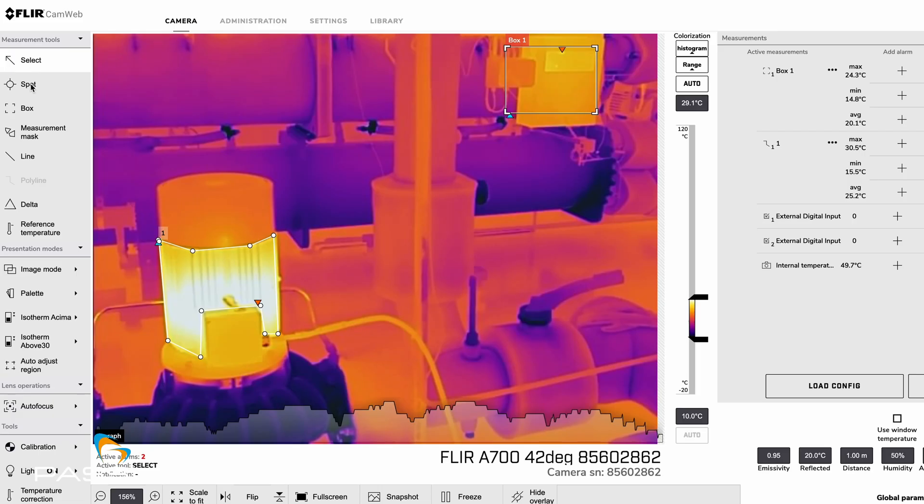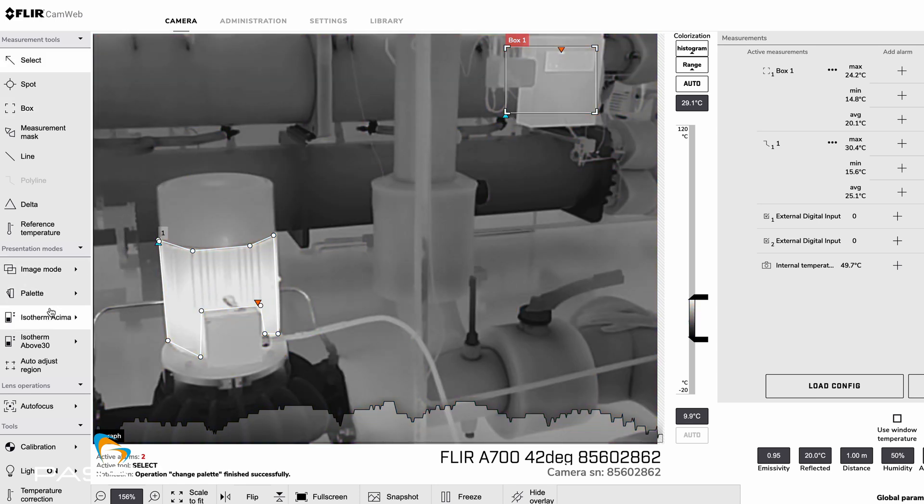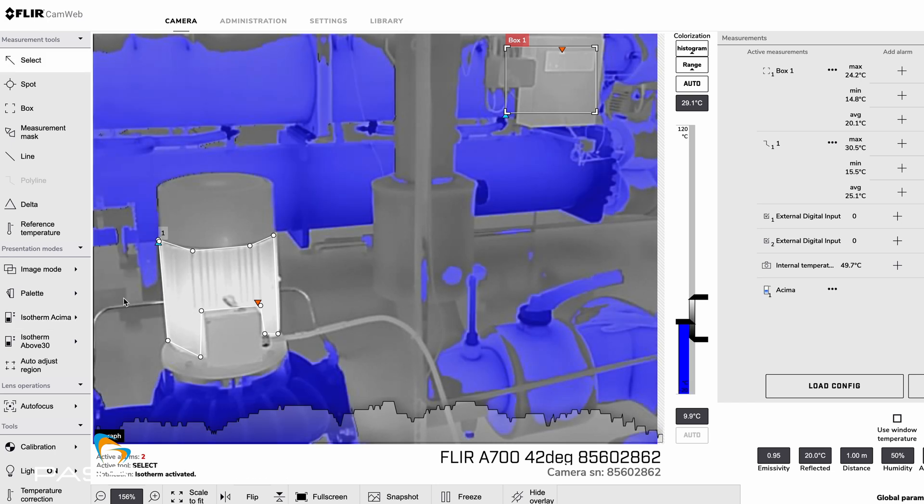The camera has a web interface. You connect a laptop to the network, access the camera via its IP address in a web browser, and the web interface opens. On the web interface you have ROI tools — a spot tool, rectangle, polygon, or measurement mask — and you can select the colour palette you want. You can also select an isotherm, which helps you define the size of the hotspot you're looking for, and set an alarm based on that.